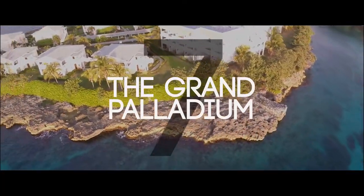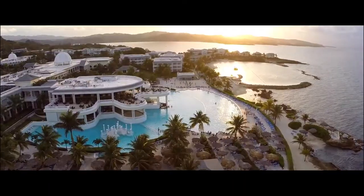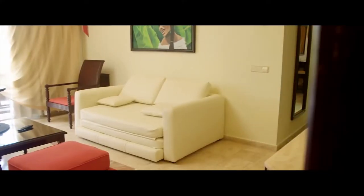Number seven, the Grand Palladium. If you're looking for a romantic environment while visiting Lucea, Grand Palladium Jamaica Resort and Spa will be a good choice. The resort has rooms equipped with flat-screen TVs, a refrigerator, air conditioning, and guests can go online with free internet access.